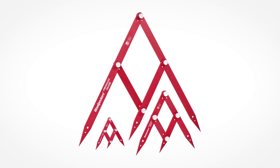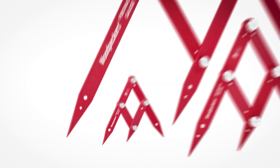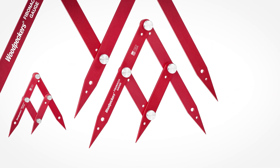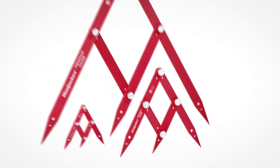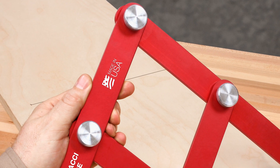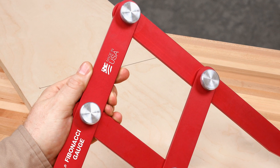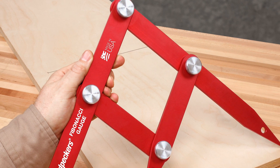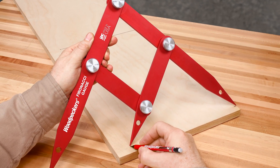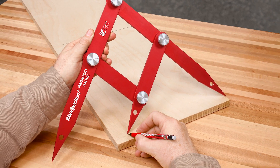There are three sizes of the Fibonacci gauge. When you're working on scaled plans or small projects, the 12-inch model is perfect. For full-size layout, there are the 24- and 48-inch models. All three sizes are machined from aircraft-grade aluminum with stainless steel pivot points and locking knobs. The arms are anodized for surface protection and to minimize friction when you're making adjustments.